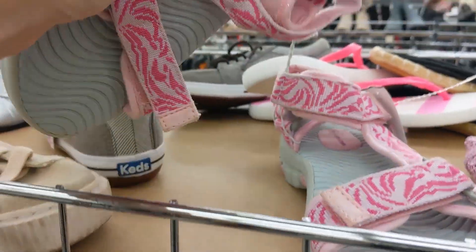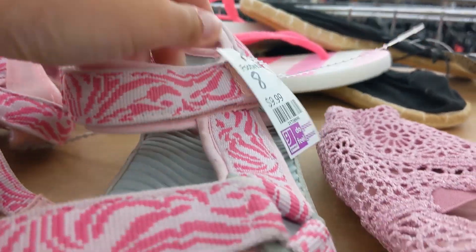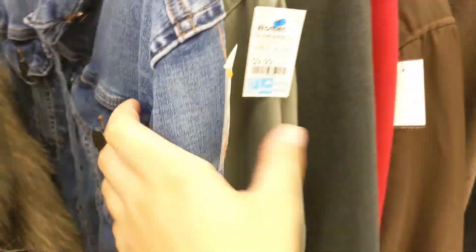These are actually kind of cool, they're kind of like Tevas. $9.99 in my size. This jacket's actually pretty sick, like very vintage vibes, only $9.99. Let's see if there's any denim jackets. This one's not really the vibe I'm going for, also $9.99. I think this is the only other one — $9.99 as well.